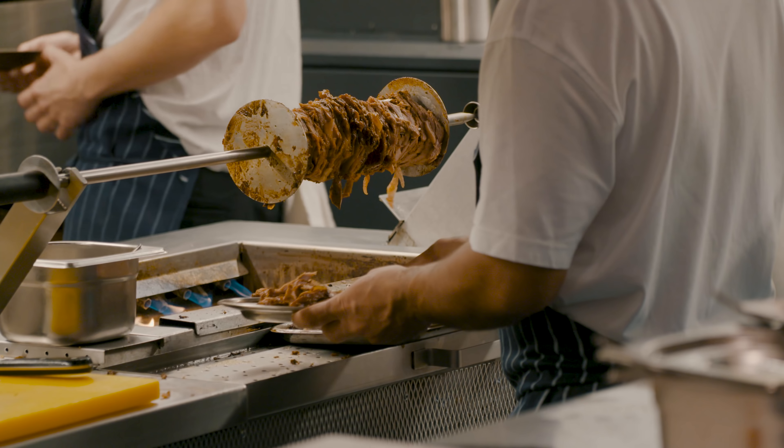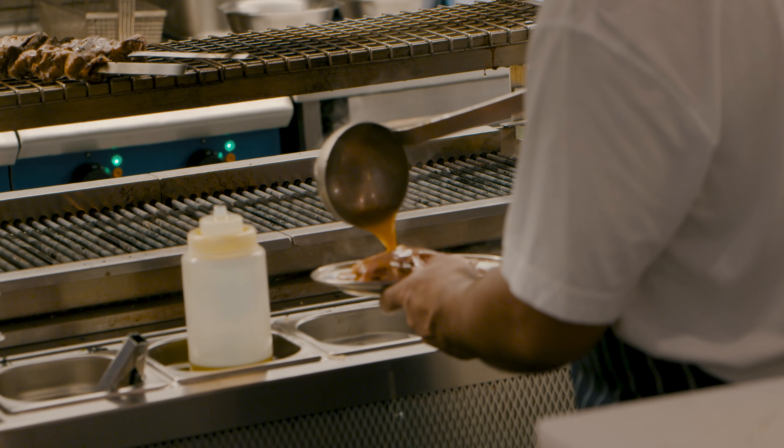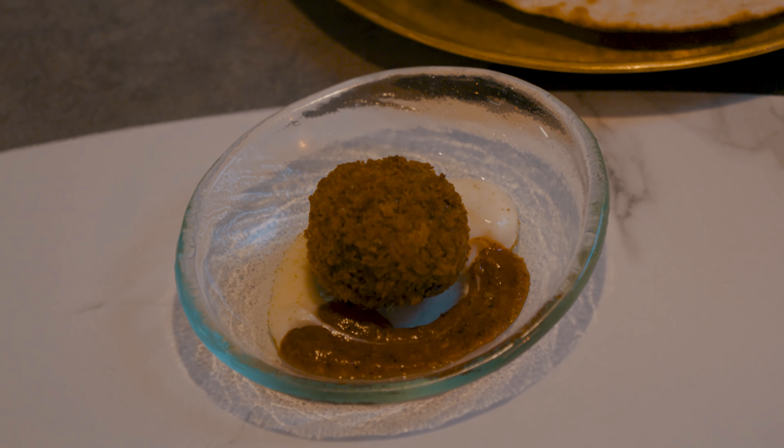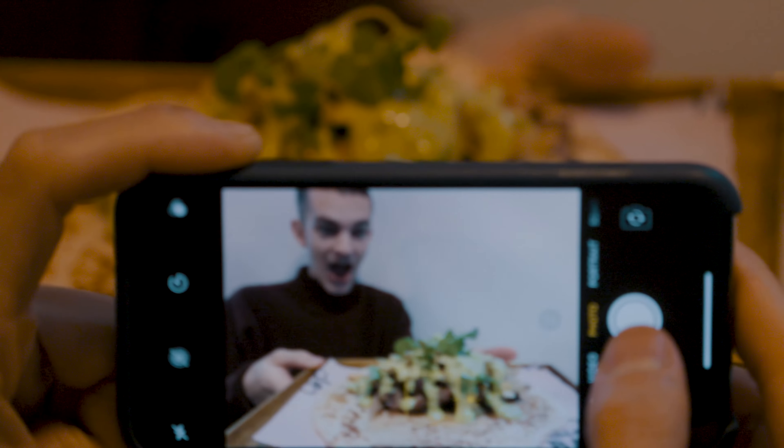We're in a kebab place as fancy as this. Could you even call this a kebab place anymore? It's very bougie in here, but it's got a good atmosphere — it seems like just a nice restaurant. I would still say it's a kebab place though, because they do have a grill and they've got meat grilling on it.